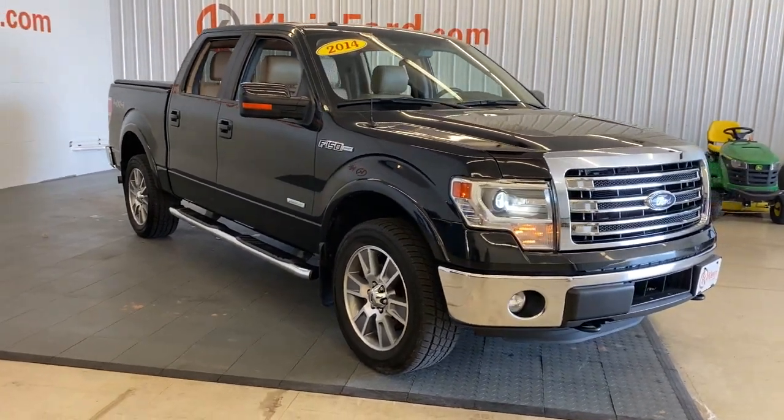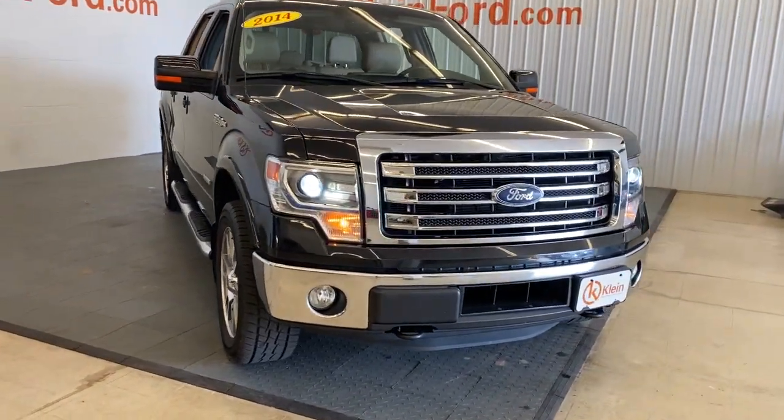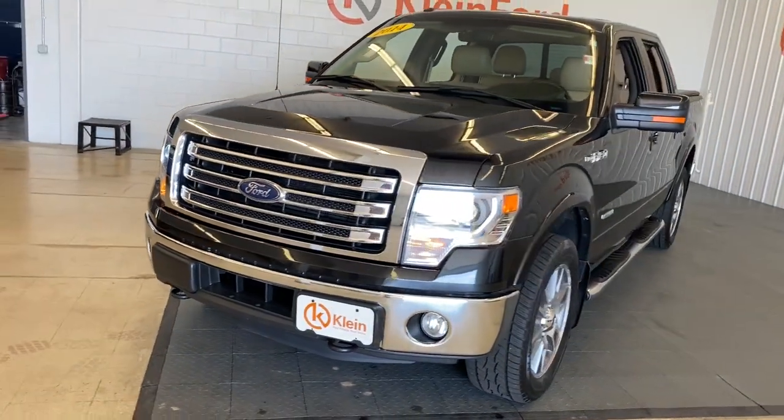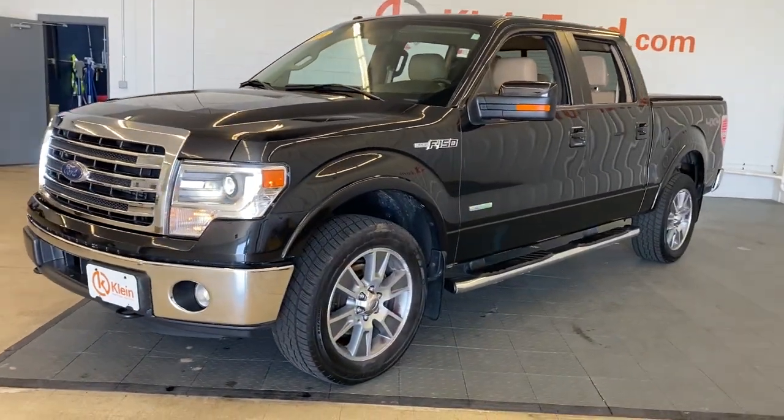Looking for your dream car? It could be the 2014 Ford F-150. This vehicle is an outstanding buy with fewer than 120,000 miles on the odometer.